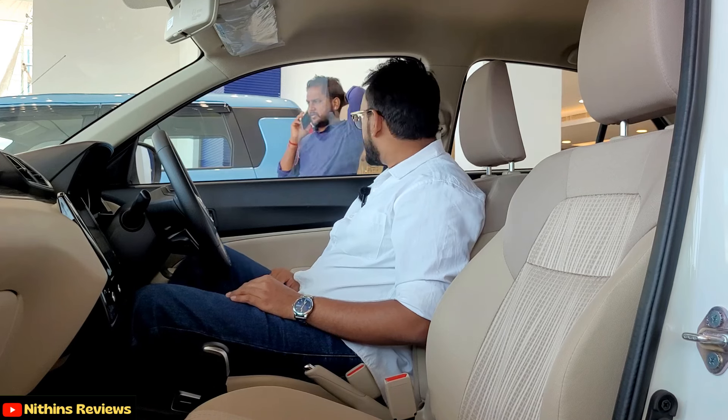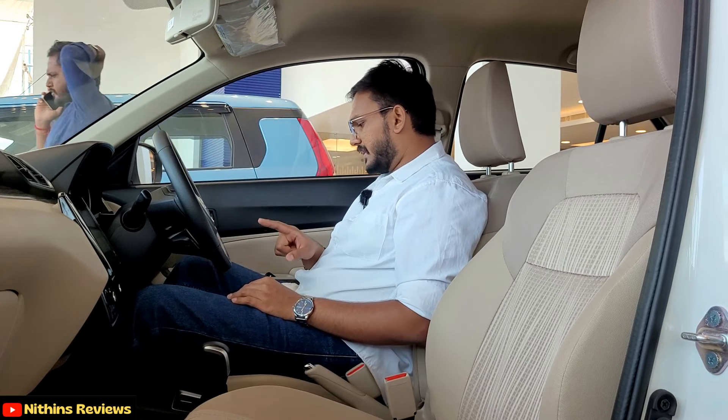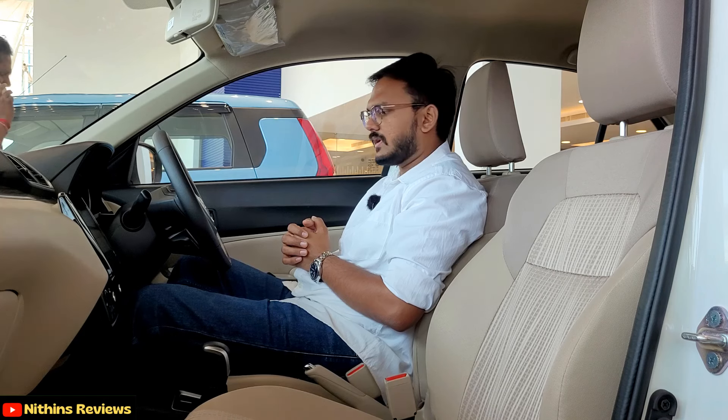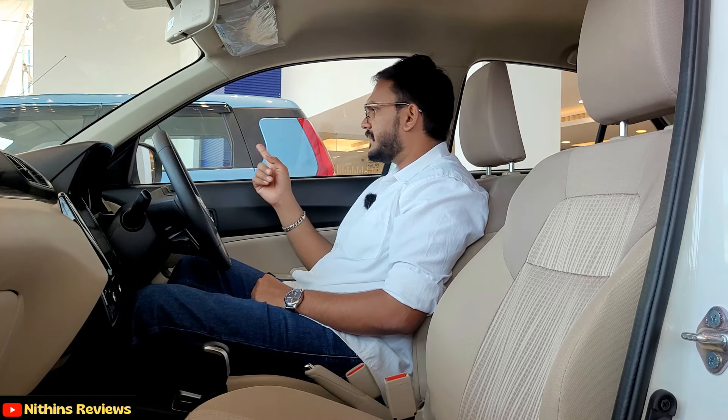There is no dead pedal on the left side, which is a great issue. Even the footwell space is decent with adequate space for the accelerator and brake. Talking about the seating comfort, the under-thigh support is good. Headroom is really good as the car has height-adjustable seats. The window space is also good overall.